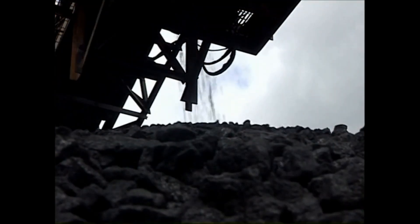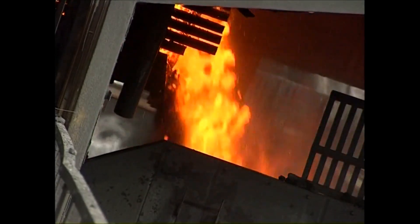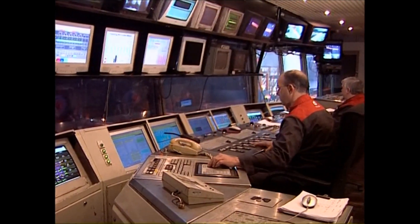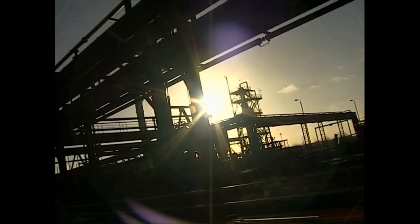Carbon is required for the blast furnace and this is supplied in the form of coke. To make coke, coking coal is heated in an oven. This drives off volatile by-products and leaves carbon. Gas produced in this process is used as a fuel, whilst other by-products such as tar and sulphur are extracted and refined.